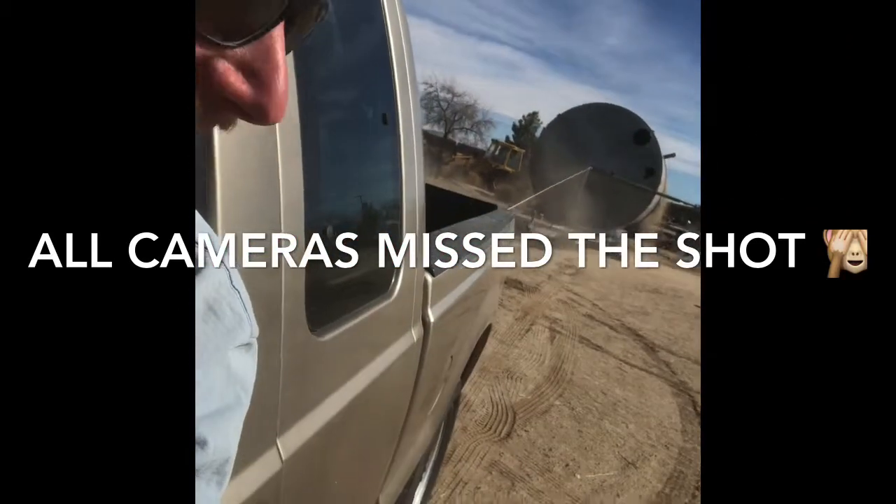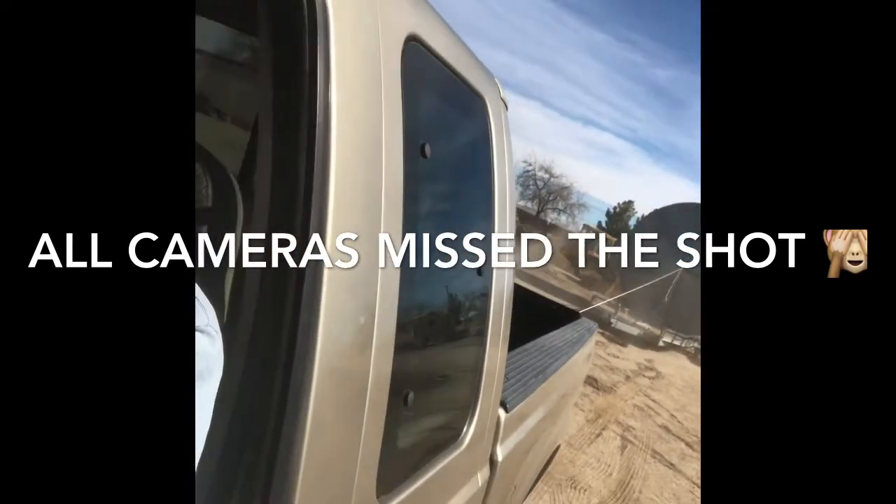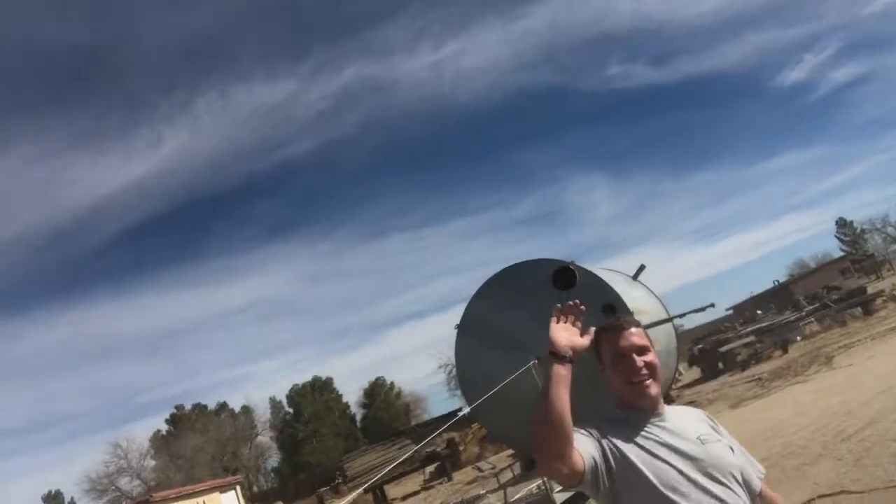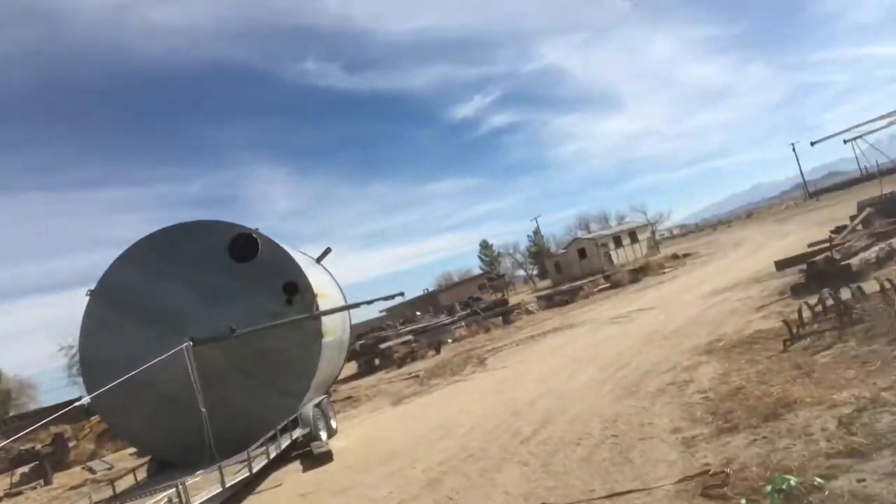We got that thing, man. Yeah! I hope I got it on camera. Bro, did you have that one rolling?